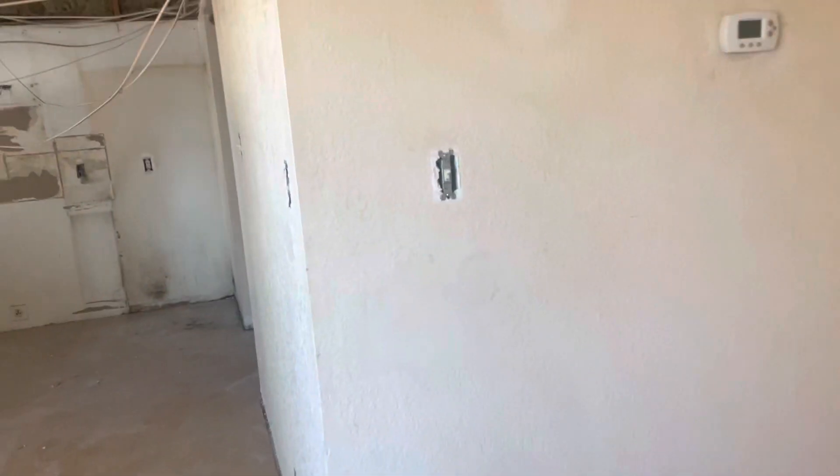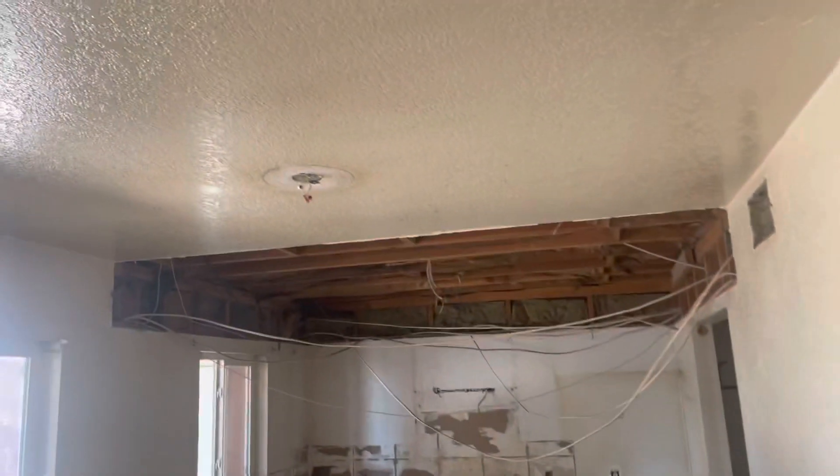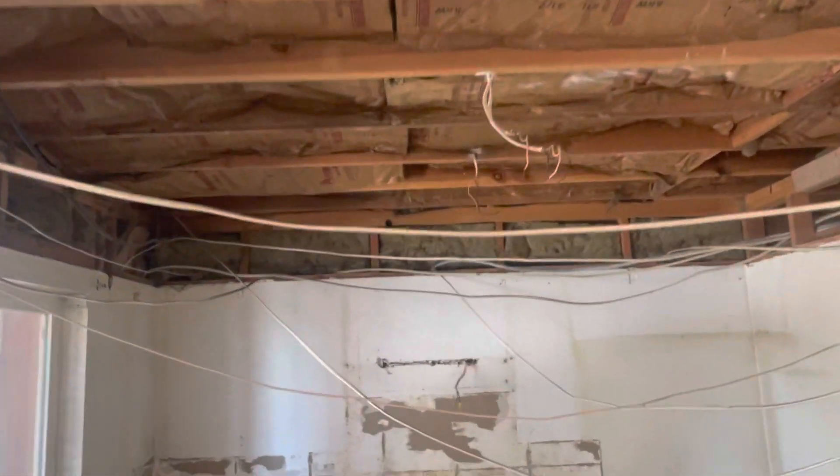Drywall. Switch covers have been taken off, light fixtures have been taken down. We need electrical in here to do the upgrades. Cabinets have been removed.